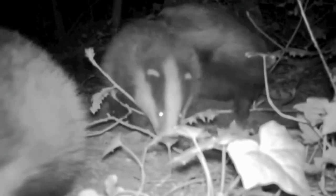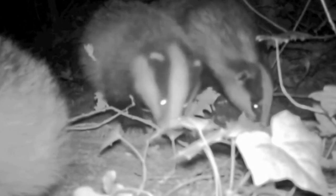Tragically, people still send terriers into sets, often choosing the very time when cubs will be with the sow to ensure she will defend them and put up a good fight.